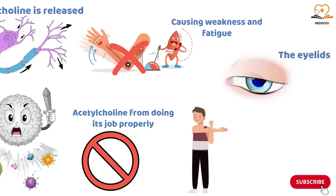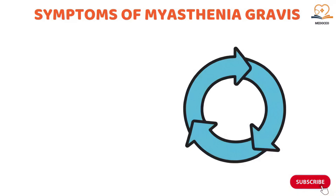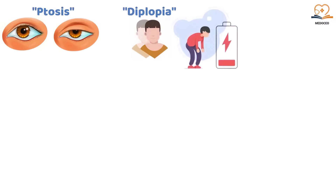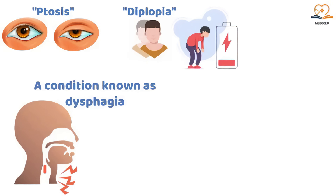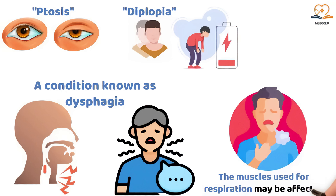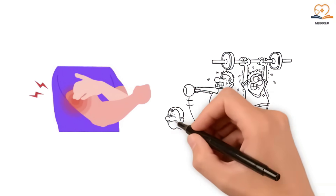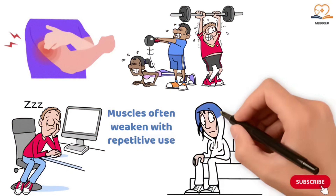Symptoms of myasthenia gravis include: drooping eyelids (ptosis) or double vision (diplopia) — some of the earliest signs. Many clients experience difficulty chewing and swallowing, known as dysphagia, and a weak or hoarse voice. In severe cases, breathing can become difficult as the respiratory muscles may be affected. Clients may also have difficulty making facial expressions. Muscle weakness can affect both the arms and legs, and fatigue is common — muscles often weaken with repetitive use, making tasks like climbing stairs exhausting.